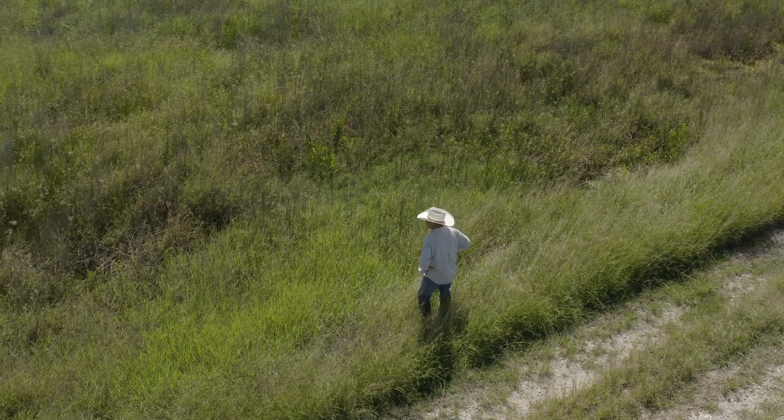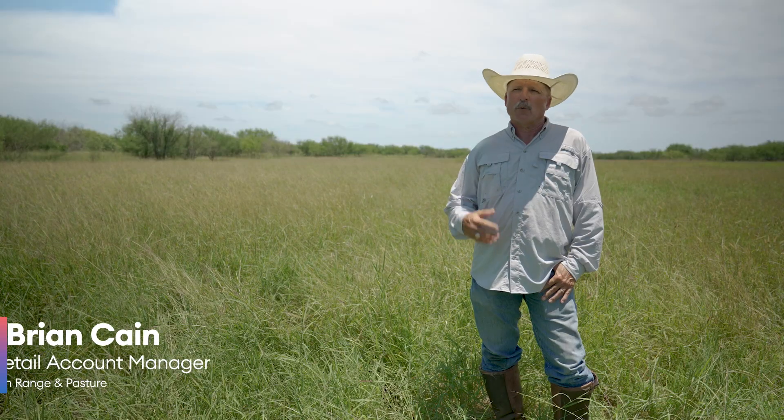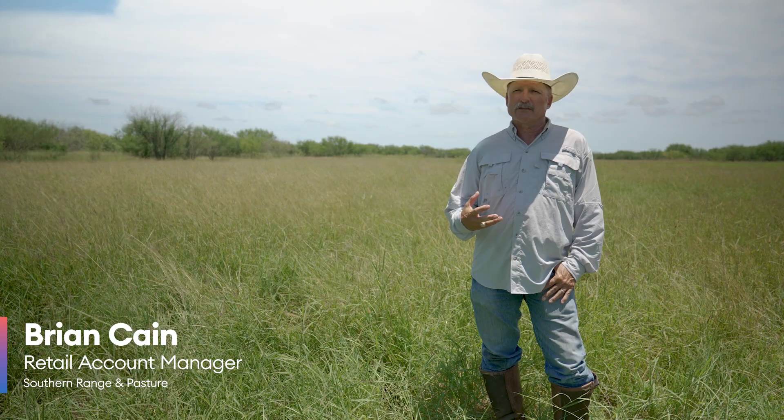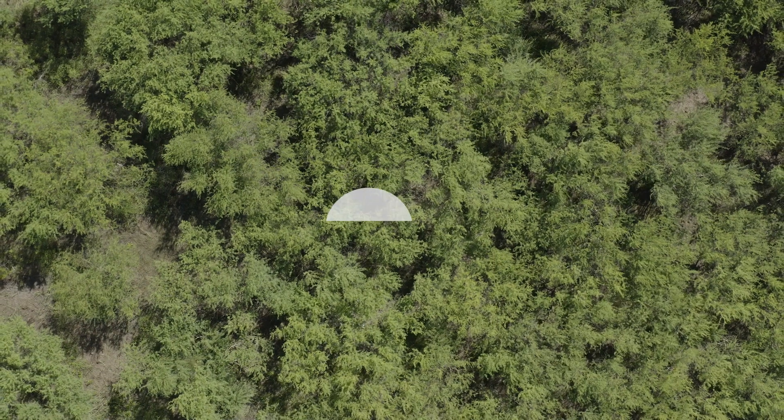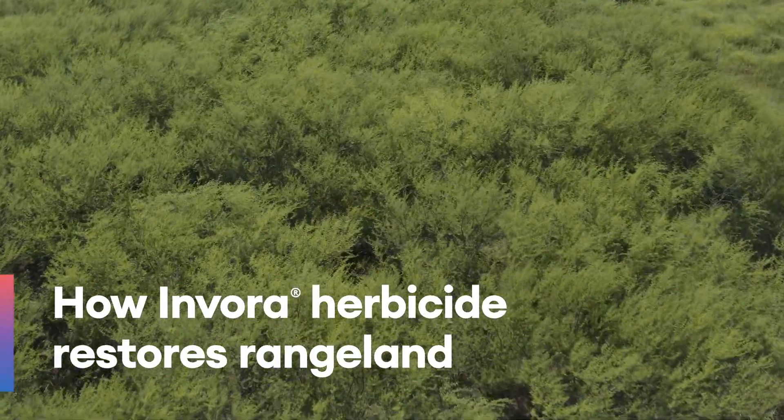Most people in this day and time are very conditioned to what I would call percent mortality — they're looking for a percentage. There's been a lot of research around grass production as a result of the canopy of the brush species that's covering it.